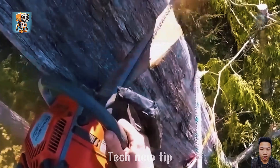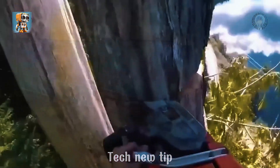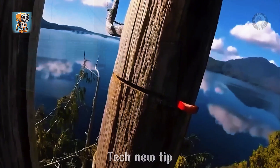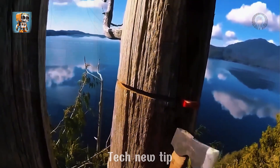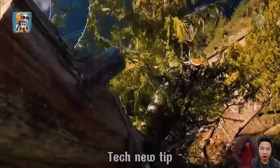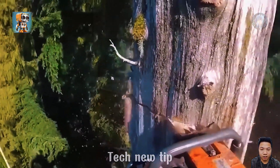This is pure craftsmanship at its finest — a skilled artisan taking down a massive tree from breathtaking heights. From his perspective, with stunning scenery as the backdrop, every move is filled with tension and awe. You can't help but hold your breath, feeling the precision and danger in every cut. This is one video you won't be able to look away from. Absolutely captivating.